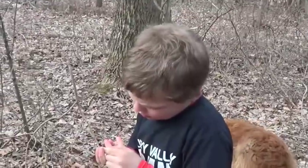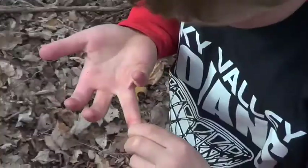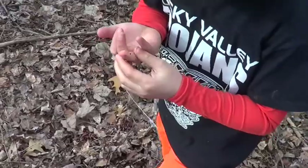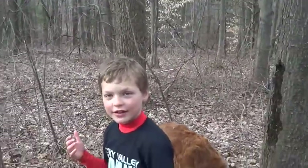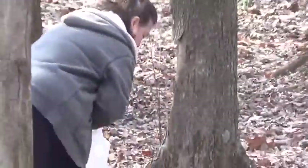He got a thorn in his finger. Can I see where it is? There's some bleeding. Oh my God.